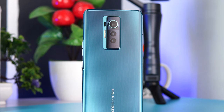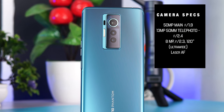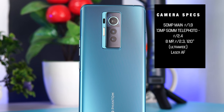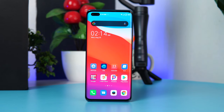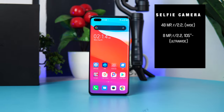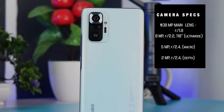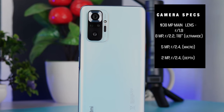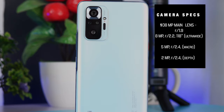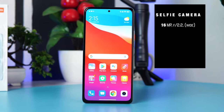Now moving on to the part you've all been waiting for — the camera. The Tecno Phantom X comes with a 50MP main sensor, a 13MP telephoto lens, and a 50MP ultrawide sensor. On the front, there's a 48MP main selfie shooter accompanied by an 8MP ultrawide sensor. The Redmi Note 10 Pro comes with a whopping 108MP sensor, an 8MP ultrawide lens, a 5MP macro lens, and a 2MP depth sensor, plus a 16MP selfie camera on the front.